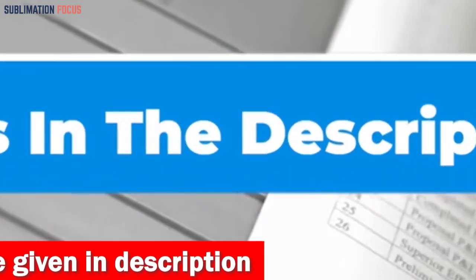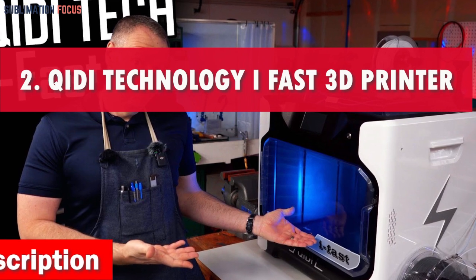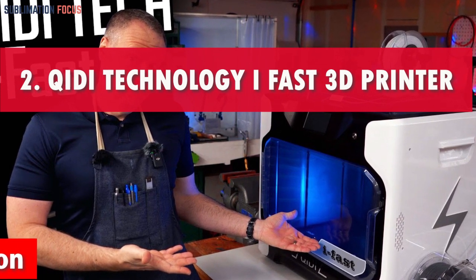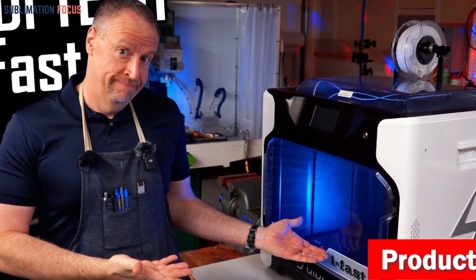Number two is the QIDI Technology i Fast 3D printer. When it comes to 3D printing on an industrial scale, the QIDI Technology i Fast 3D printer is your ultimate companion.